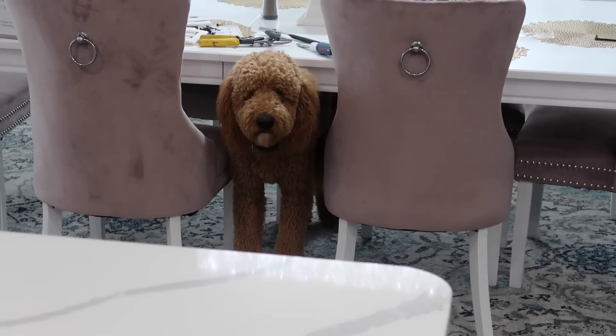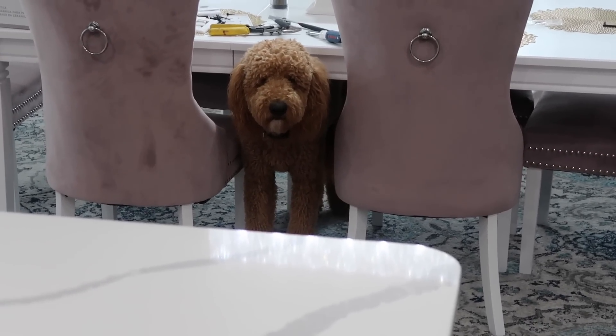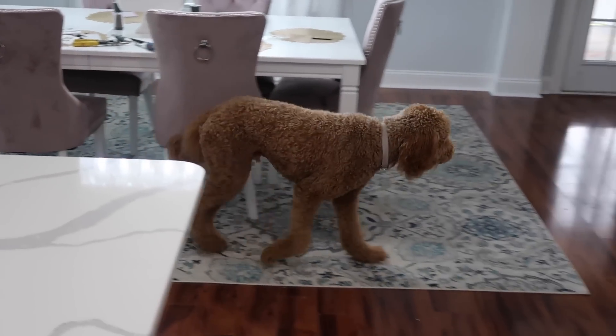Somebody does not like all the hammering and stuff going on in here. You can come out from under there — it's not that bad. Gotta come see mommy.